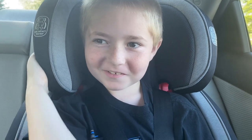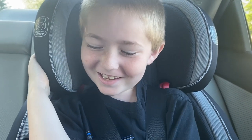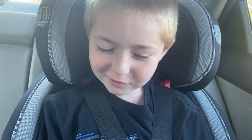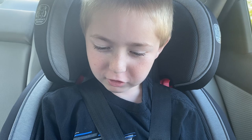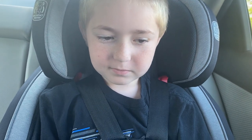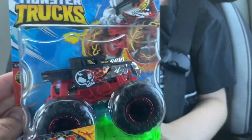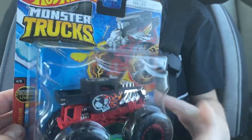What's up guys, it's Jane Grace Cars and Toys. Welcome back to another video. Today we've got a Monster Jam Hot Wheels, and this is Bone Shaker. We got it at Walmart. We're gonna open it, show the back, and show what this monster truck's all about.